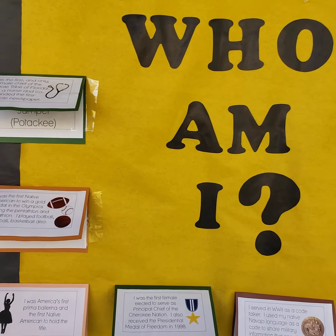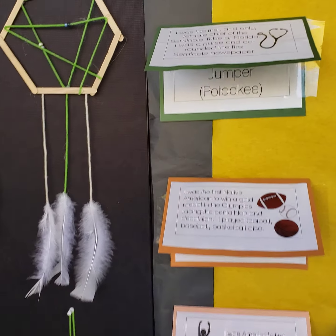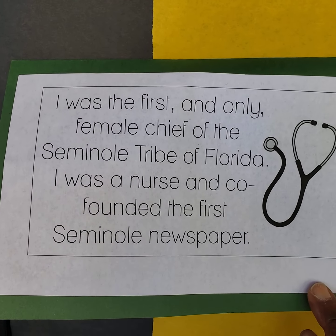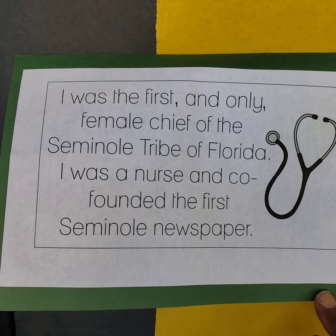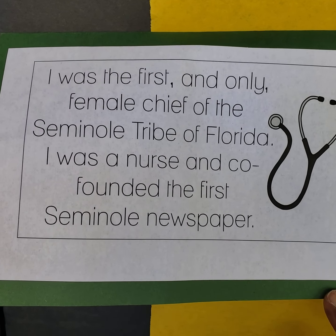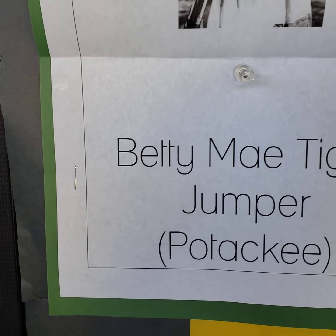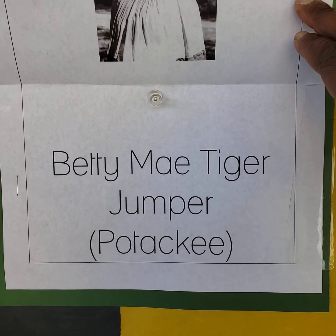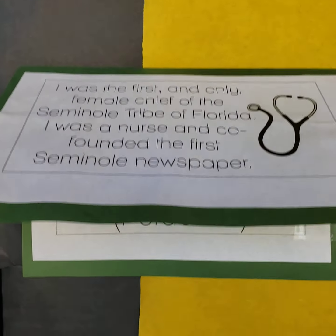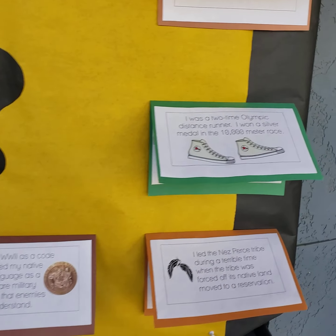Next we had an interactive board called Who Am I? It would give a description of the information. For instance, this one says: I was the first and only female chief of the Seminole tribe of Florida. I was a nurse and co-founded the first Seminole newspaper. I am Betty Mae Tiger Jumper. There are several of those to take a look at and learn from.